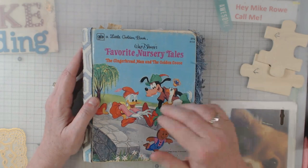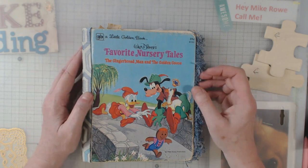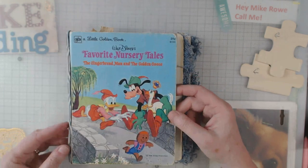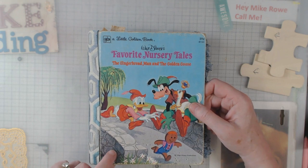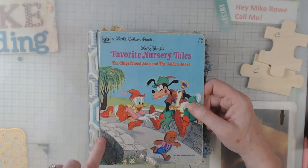I was at a retreat — it was a Thursday through Sunday a couple weeks ago — and I took my little golden book to finish, so it's done. I just want to do a quick flip through for you. My cover is a little funky, I'm going to tell you. This book was really old.